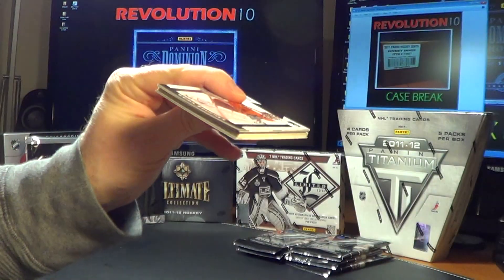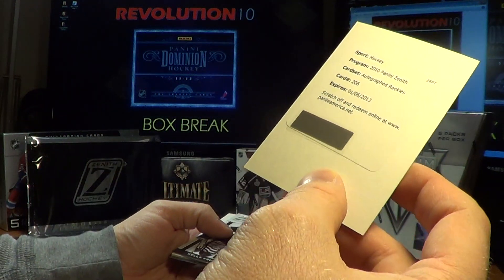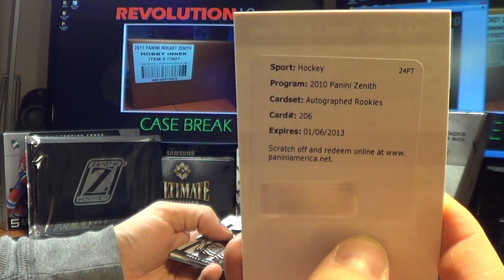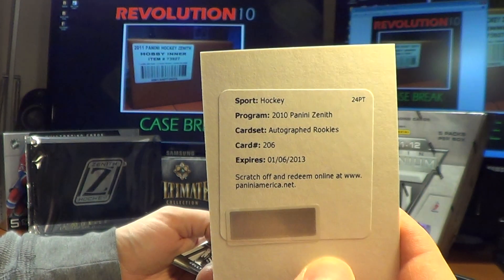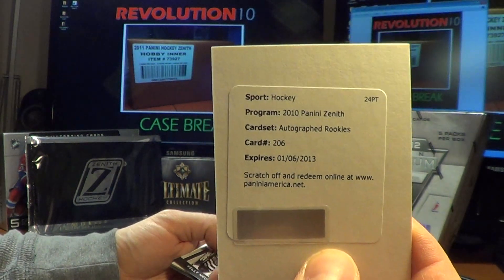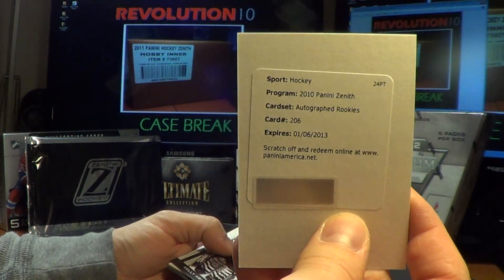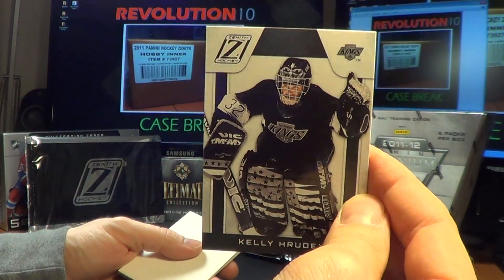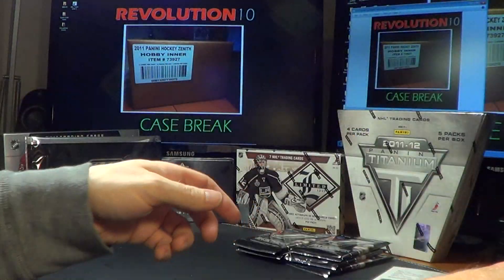That pack feels thick. We've got a redemption — a Zenith Autographed Rookies, card number 206. We'll have to look that one up. It says it's expired, but it's possible they'll still honor it. Best thing to do is call them and ask — I've heard they have honored them, though the farther from expiration the less likely. And a Kelly Hrudey Legends base card.